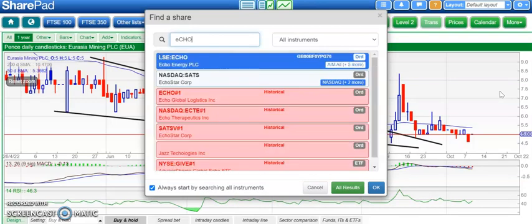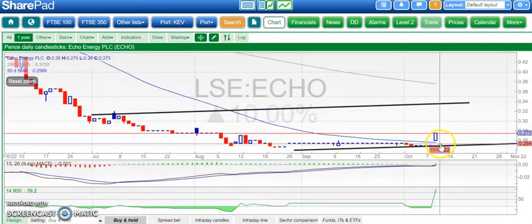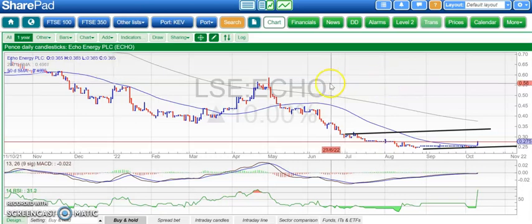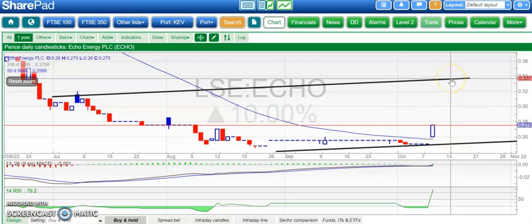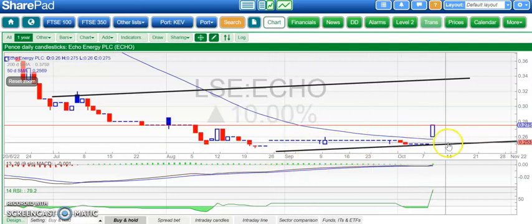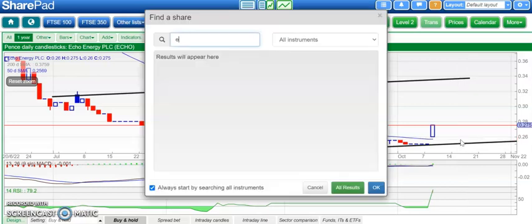On to Echo Energy, which has had some well-received news today. We've got an unfilled gap to the upside through the 50-day moving average — the first time we've been above the 50-day line since early May. That is a positive signal. An end-of-day close above the 50-day line at 0.25 could take us up to 0.34 over the next four to six weeks. It's good that we've had a second gap higher after the first one back in August, so it looks like a turnaround for Echo, especially while above 0.25.